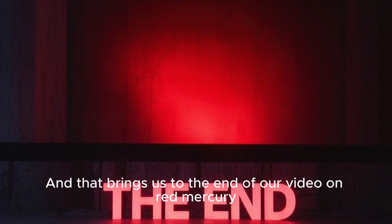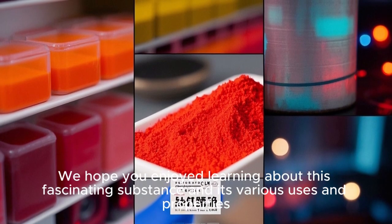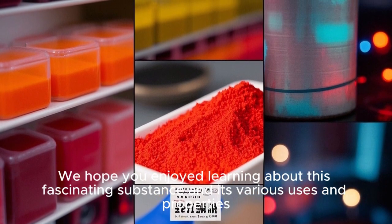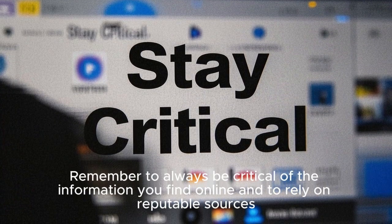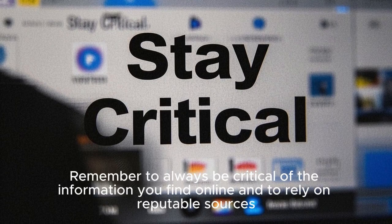And that brings us to the end of our video on red mercury. We hope you enjoyed learning about this fascinating substance and its various uses and properties. Remember to always be critical of the information you find online and to rely on reputable sources. If you have any questions or comments about red mercury, feel free to leave them below — we would love to hear your thoughts. Thank you for watching, and we'll see you in the next video.